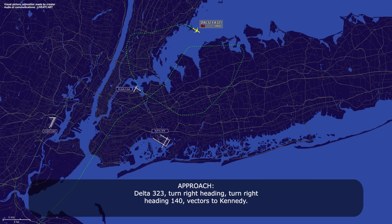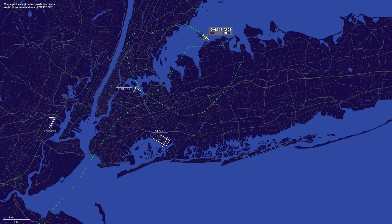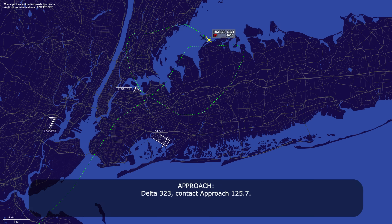Delta 323, turn right heading 140 back to Kennedy. 140, Delta 323, confirm — right. We'll expect that, Delta 323. Delta 323, contact approach 125.7. 125.7, Delta 323.